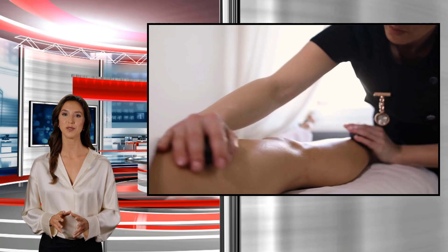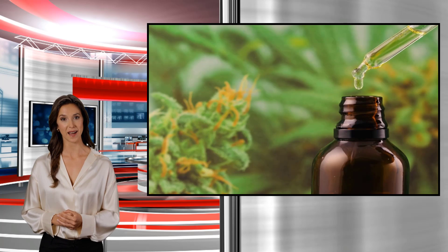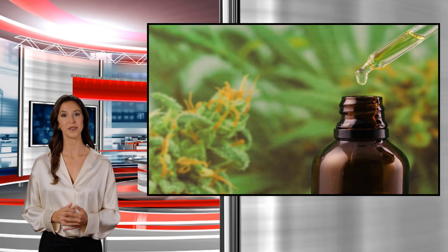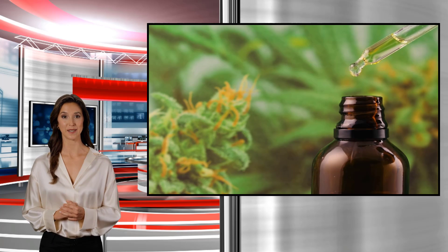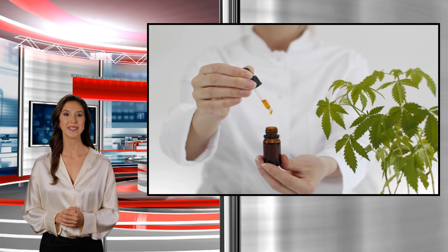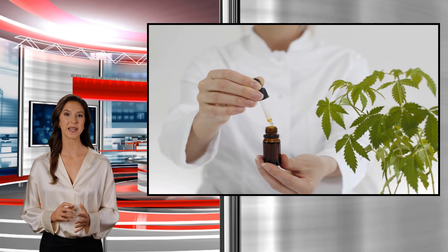Although there are many options to choose from when looking for good CBD salves, it's important to keep an eye out for a few things. Products labeled as full-spectrum are generally considered the most beneficial. These products combine CBD with a small amount of other compounds such as THC to provide maximum soothing effects. Additionally, because CBD extraction techniques often use harmful solvents, it's best to look for brands that advertise themselves as being solvent-free.